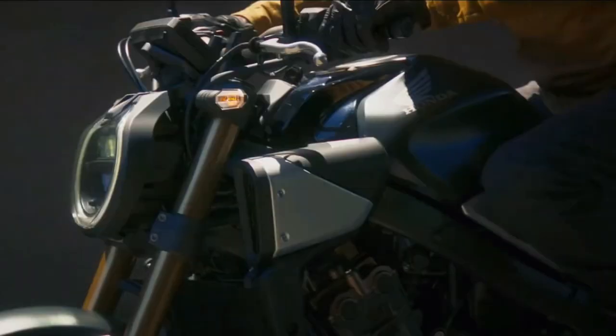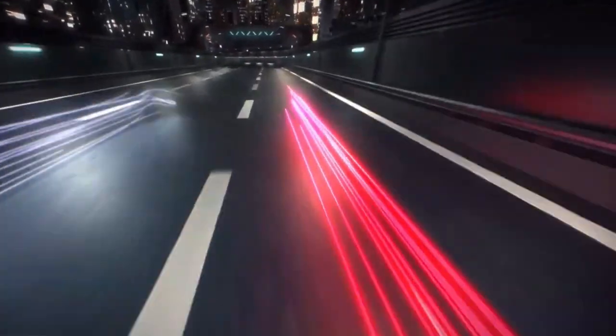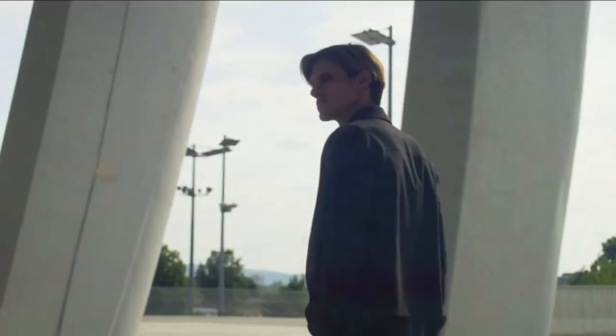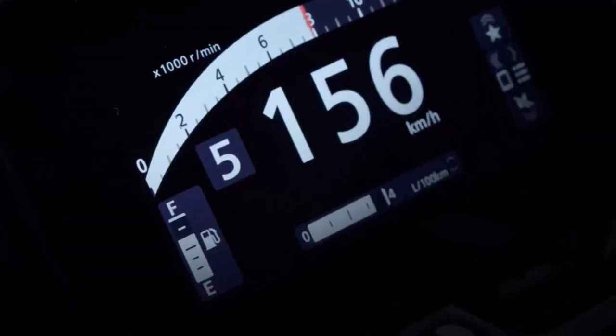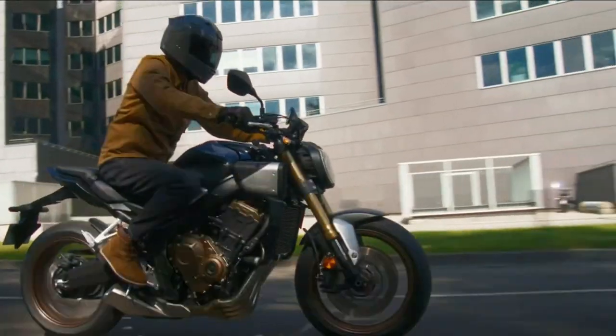The Honda CB650R stands out with its cafe racer style and many more attributes. Introduced in 2019, this naked bike comes in one Neosports Cafe ABS trim. Aside from its sporty looks, this bike comes standard with a generous amount of features, such as front and rear LED lights, as well as a fully digital instrument panel.